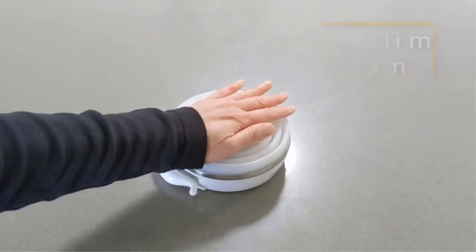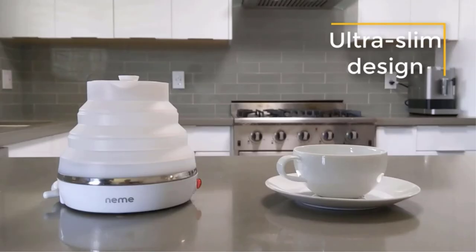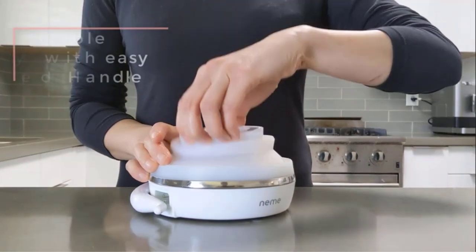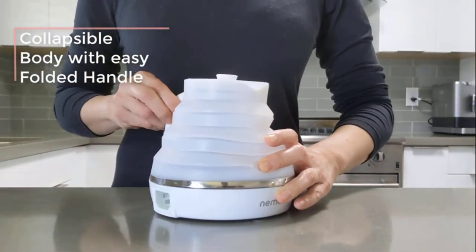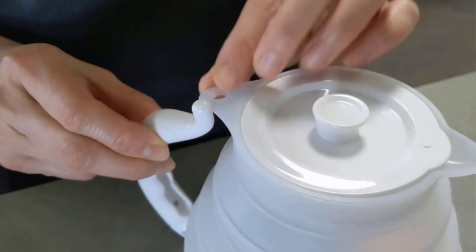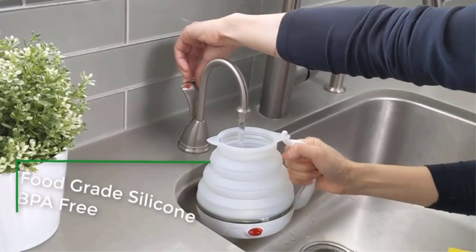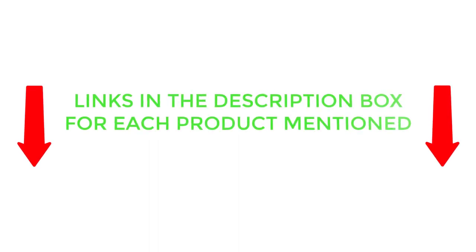There are many products available to choose from for the best travel kettle, each with different characteristics, benefits, and prices. To help you make a perfect decision, I did deep research, read tons of reviews, and compiled a list of the best travel kettles from reputable brands. If you want to know about the price and other information, be sure to check my description. So without any further delay, let's jump into the video.